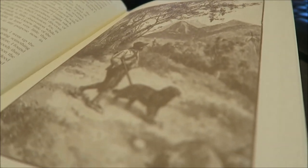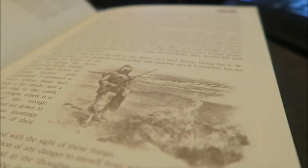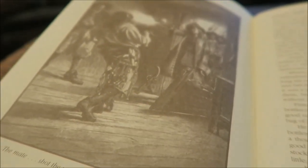He saves Man Friday's father, gets a Spaniard, and then towards the end there's a mutiny on a boat. The captain and some of his crew are dumped on shore, it ends up being a big battle, they recapture the boat — and that's how he gets home.